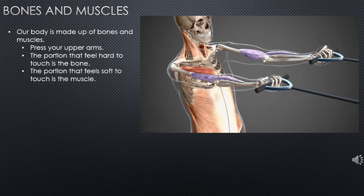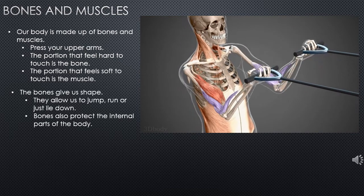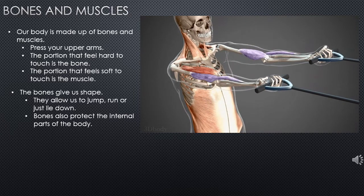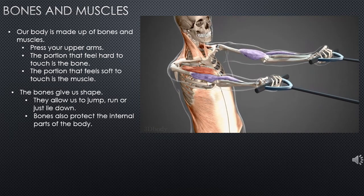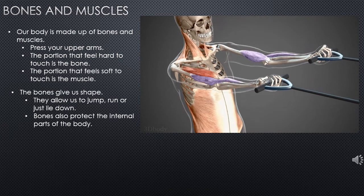Behind your legs, you can ask your child to feel the muscles. The same goes with your calf muscles. What is the function of bones? The bones give us shape — it is very necessary for us to jump, run, or just to lie down. Bones give us shape and they also protect the internal organs.